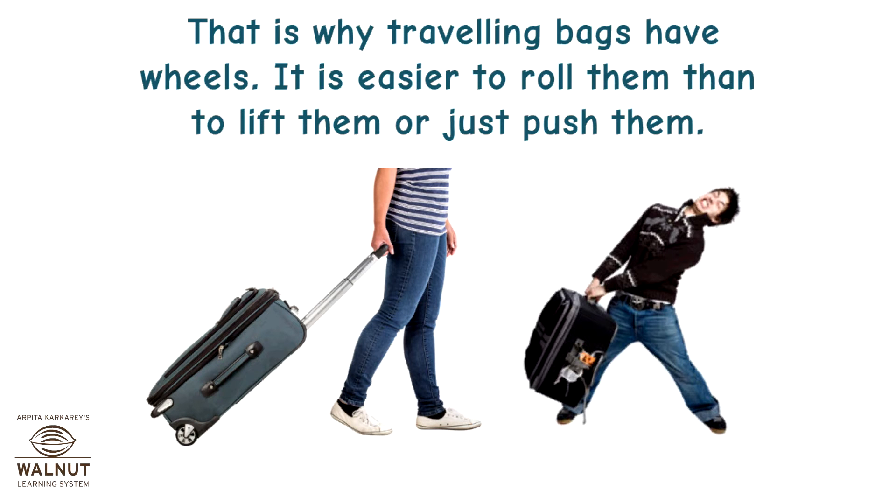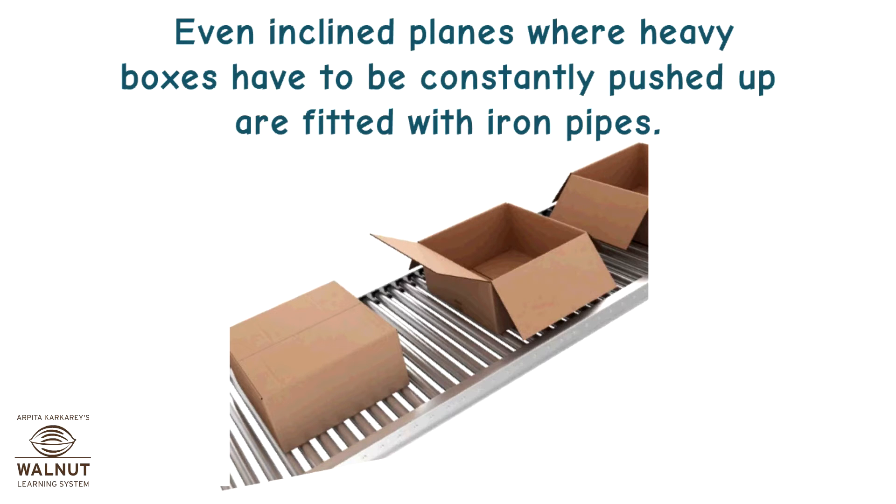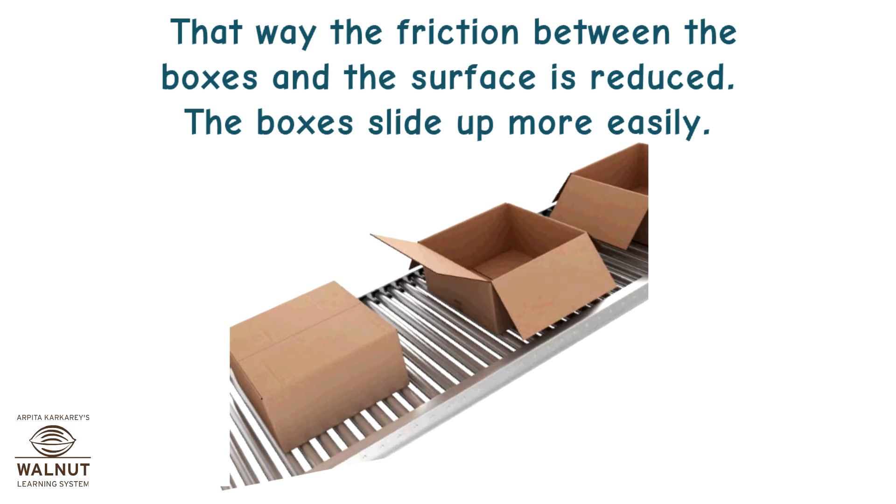It is easier to roll objects than to lift them or just push them. Because of the wheels, the base of the bag also does not get spoiled. Even inclined planes where heavy boxes have to be constantly pushed up are fitted with iron pipes, so that friction between the boxes and the surface is reduced and the boxes slide up more easily.